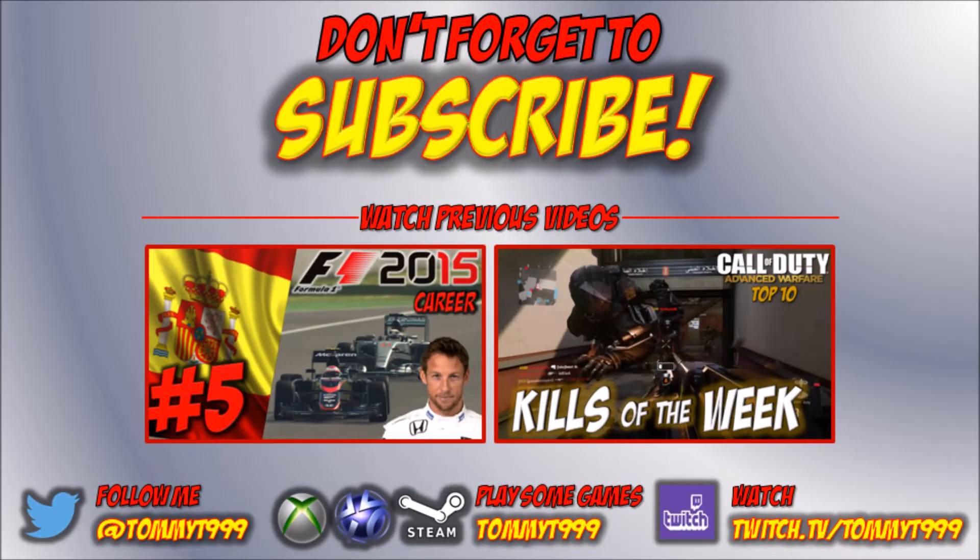So that brings this week's top ten to its conclusion. I hope you've enjoyed this video — give it a thumbs up, subscribe to the channel, and check out a couple of my previous videos linked on screen now. If you want to get involved, please send me your best golf shots from Rory McIlroy PGA Tour and get yourself involved in the top ten.